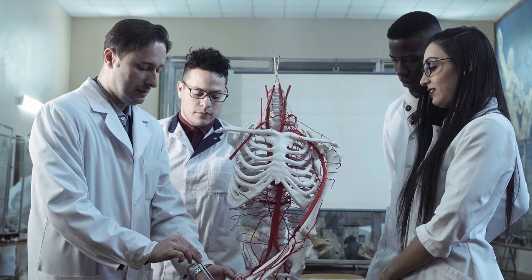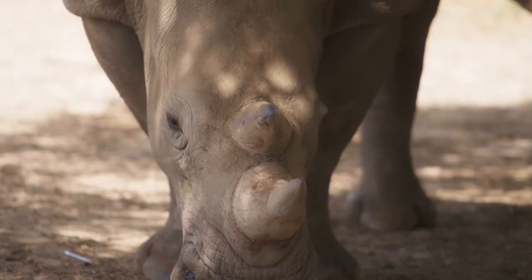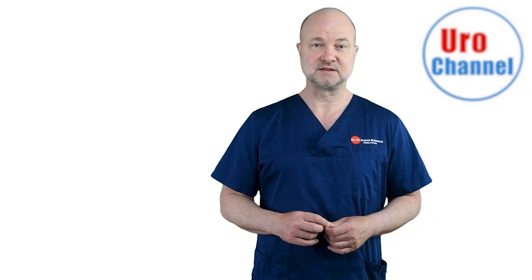If you don't know anything about penile physiology, then you might believe that rhino horn will boost your erections. Which is complete nonsense, by the way, just in case you didn't know that.